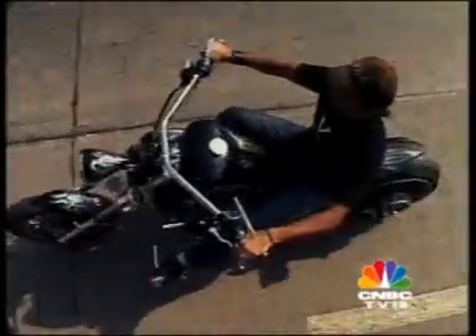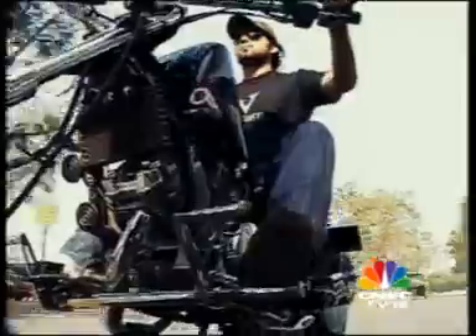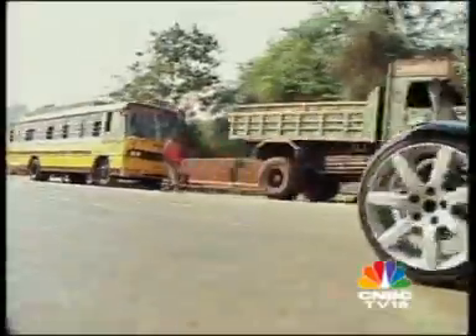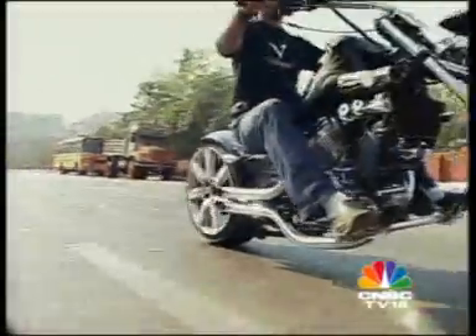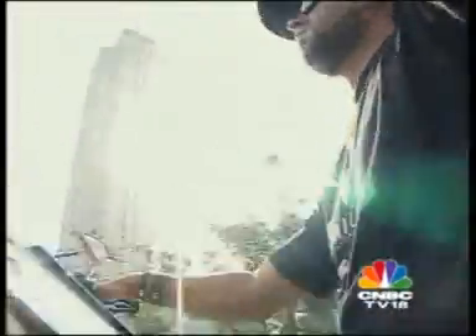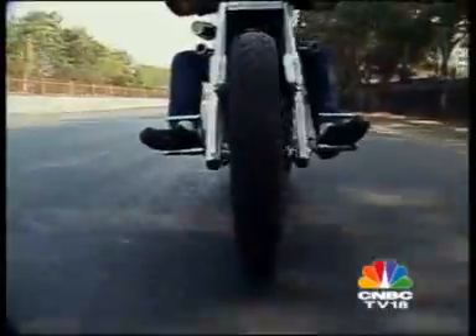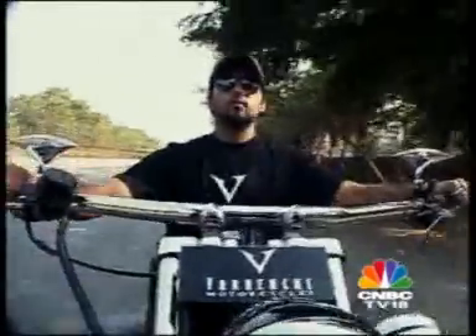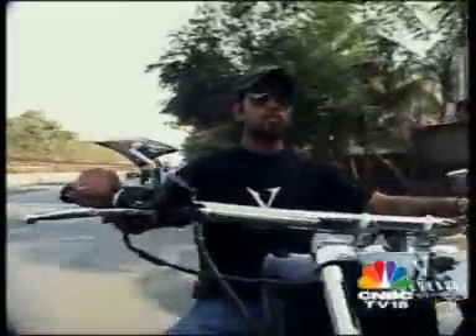Choppers are highly individualistic two-wheelers designed to match the expectations and dreams of folks that just don't care for being one of the crowd. And what better way to stand out than to get yourself a cast-in-metal rolling, thundering signature. Pushed by the desire to own, create, and ride a unique motorcycle, Akshay Walde set up his own chopper shop.